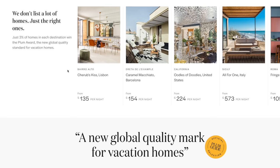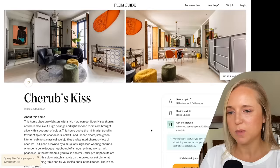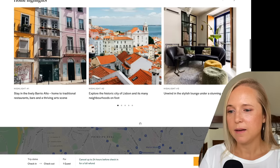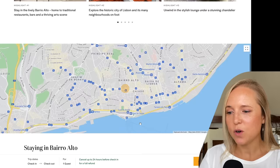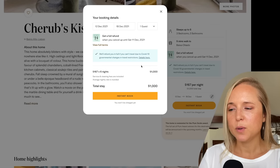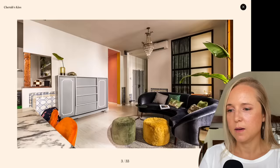Here we have a property in Lisbon, Portugal that goes for an average of $135 per night with three bedrooms and two bathrooms — that's a really good deal. Putting in dates for one week, it comes to about $1,000 for the week. And $1,000 for the week for a really nice, centrally located apartment is not bad.